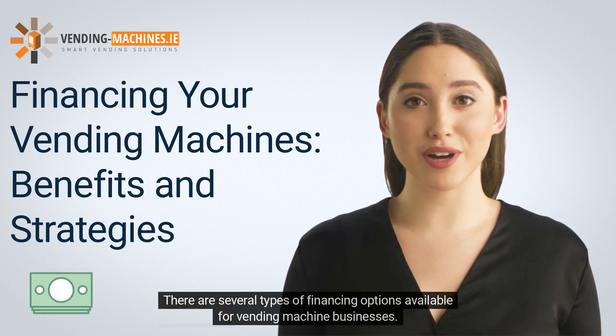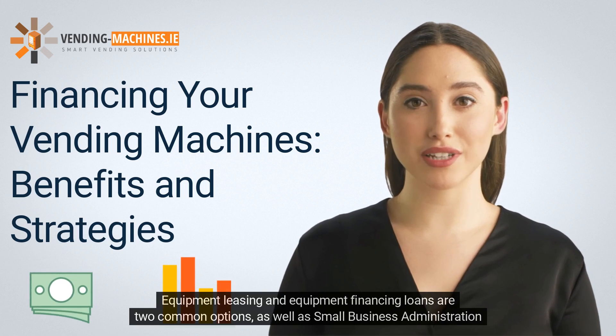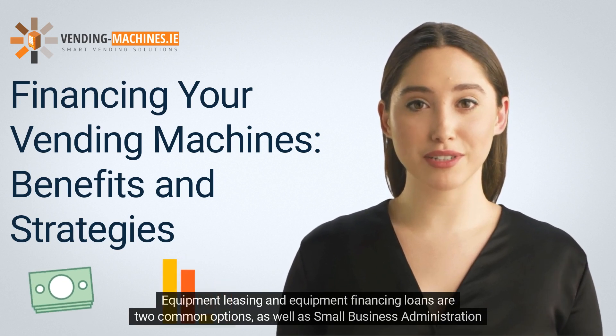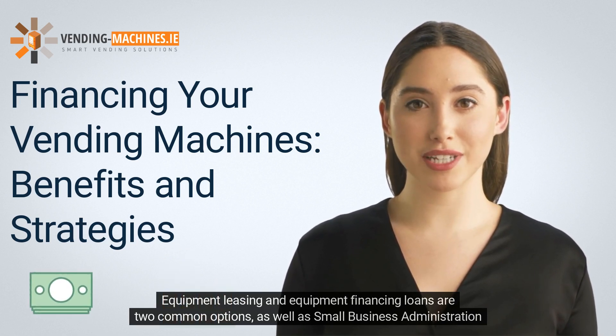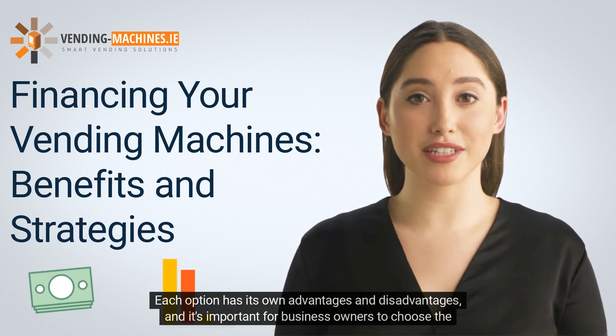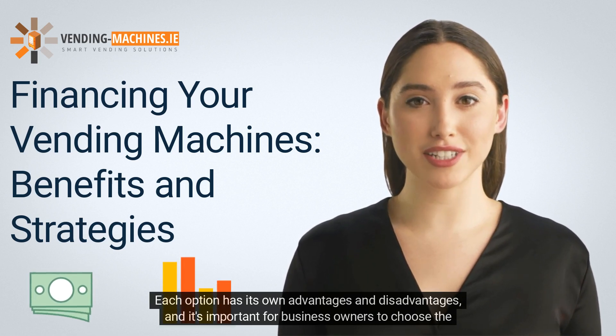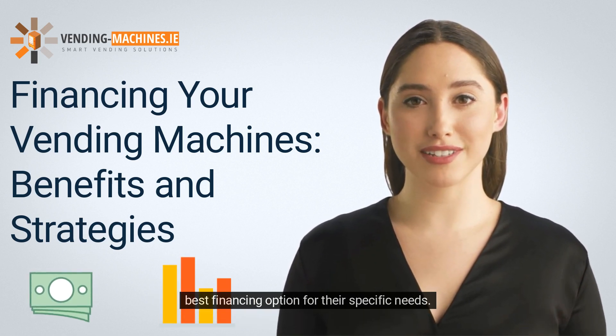There are several types of financing options available for vending machine businesses. Equipment leasing and equipment financing loans are two common options, as well as Small Business Administration (SBA) loans, personal loans, and credit cards. Each option has its own advantages and disadvantages, and it's important for business owners to choose the best financing option for their specific needs.